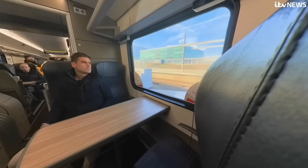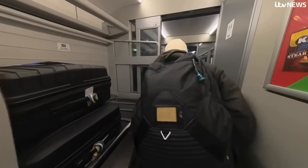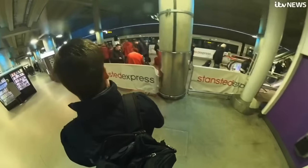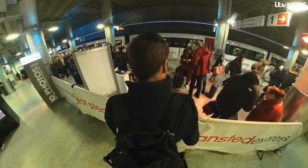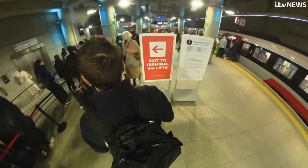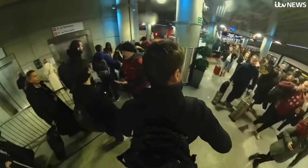As passengers get off at Stansted Airport, they're greeted with something rarely seen in London these days — a small army of ticket inspectors dressed in red. This is just one of many exits at the train station, and a long queue has already formed. At another exit, I see the first passengers stopped for having tapped in in London.